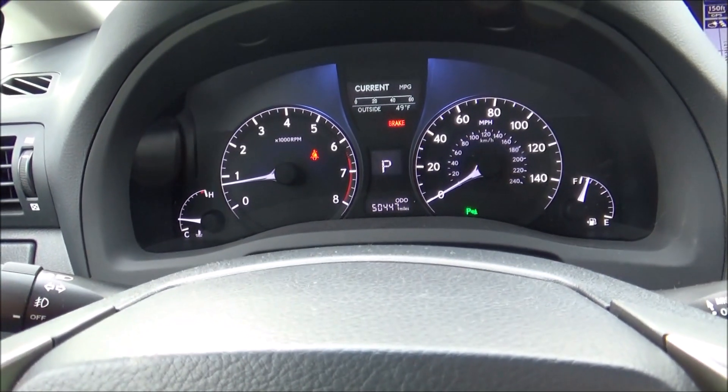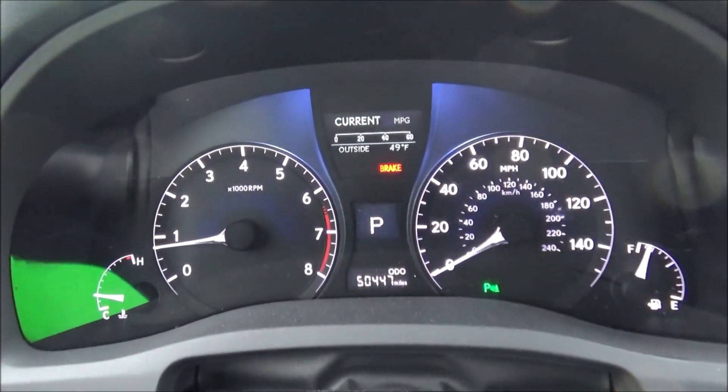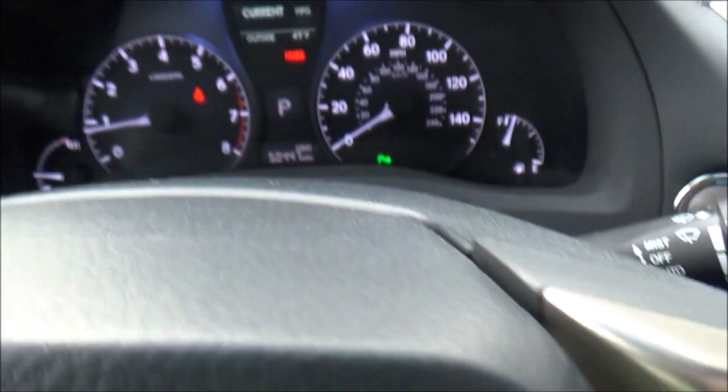In the instrument cluster we have four analog gauges: your tachometer, speedometer, fuel gauge, and temperature gauge, along with a digital info display that can be navigated via buttons on the steering wheel.